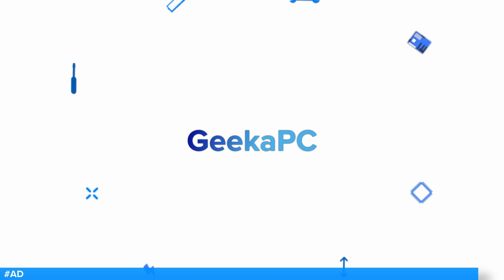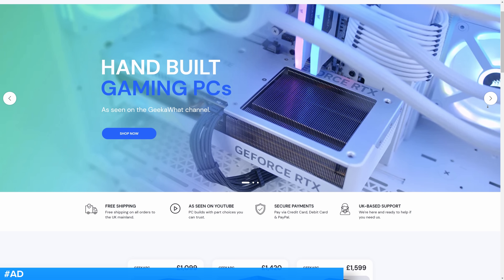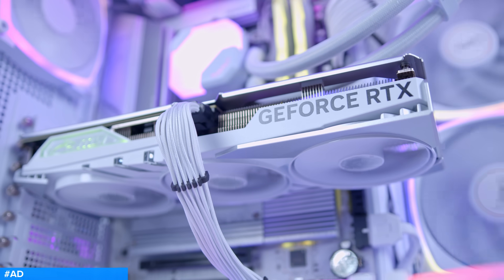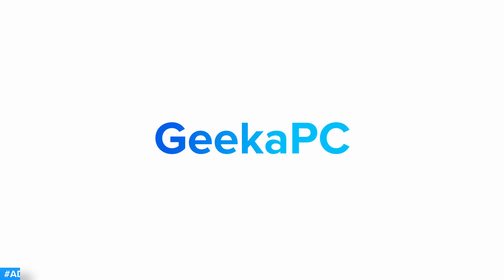Today's video has been made possible by Geeker PC, pre-built gaming PCs with parts you actually should buy. If you're based here in the UK, you can now buy some of the systems we feature on the channel directly from us. We may not be the cheapest, but we aim to deliver great quality and offer part customization too. Learn more at the first links in the description below.